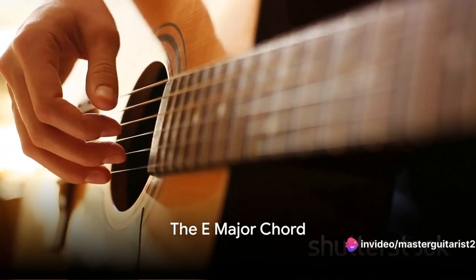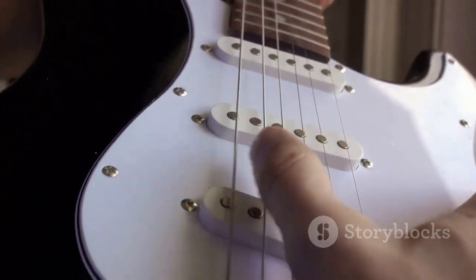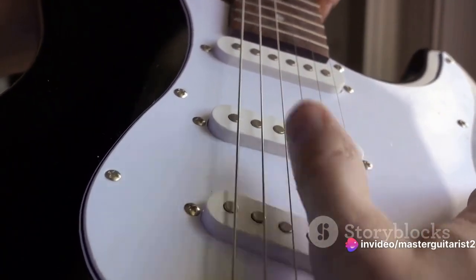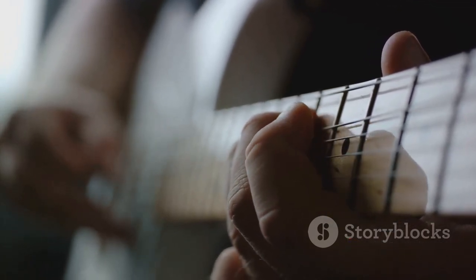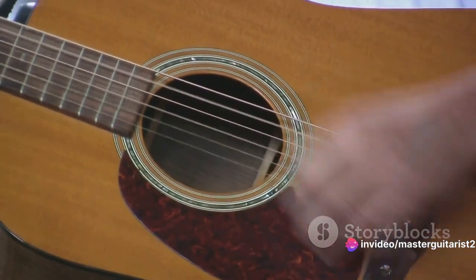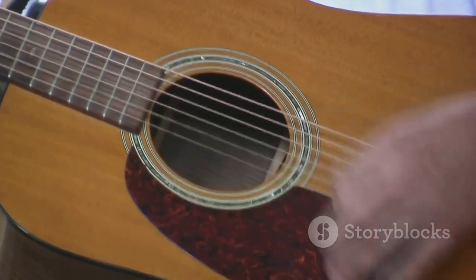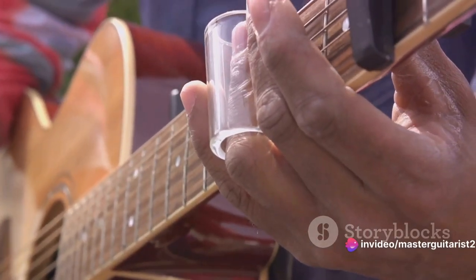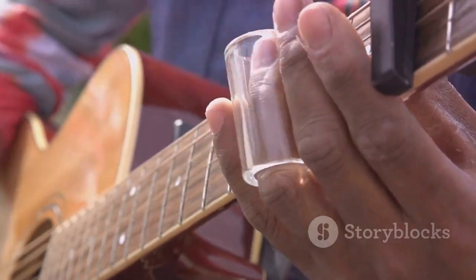First on our list is the E major chord, a staple in many songs. To play this chord, place your index finger on the first fret of the third string. Next, your middle finger goes on the second fret of the fifth string, while your ring finger lands on the second fret of the fourth string. Strum all the strings together, and there you have it — the rich, bright sound of the E major chord. You can hear it in songs like Horse With No Name by America or Wonderwall by Oasis. Keep strumming until the E major chord rings out smoothly from your guitar.